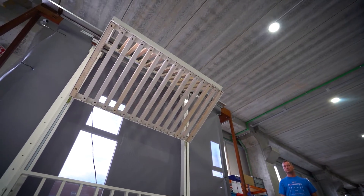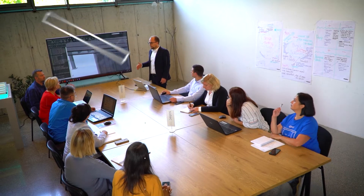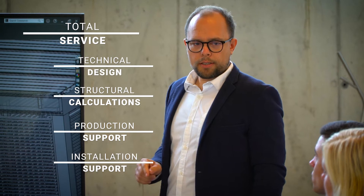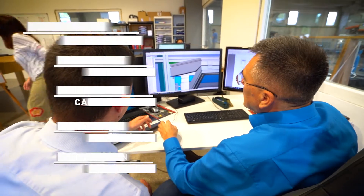So what is our formula for success? Soltech offers a total service including technical design, structural calculations, production and installation support.